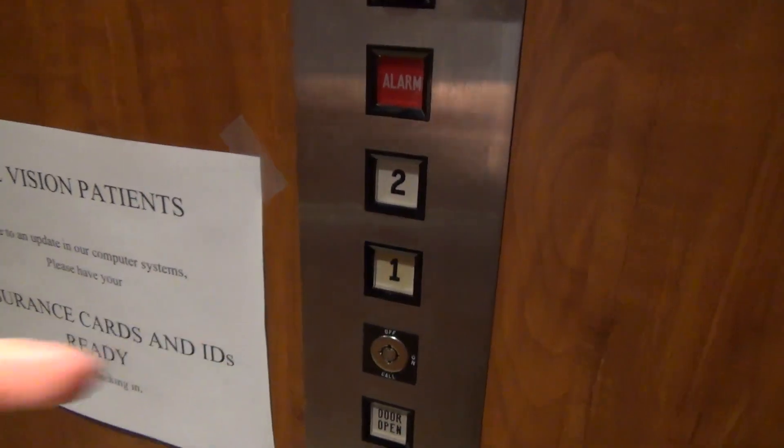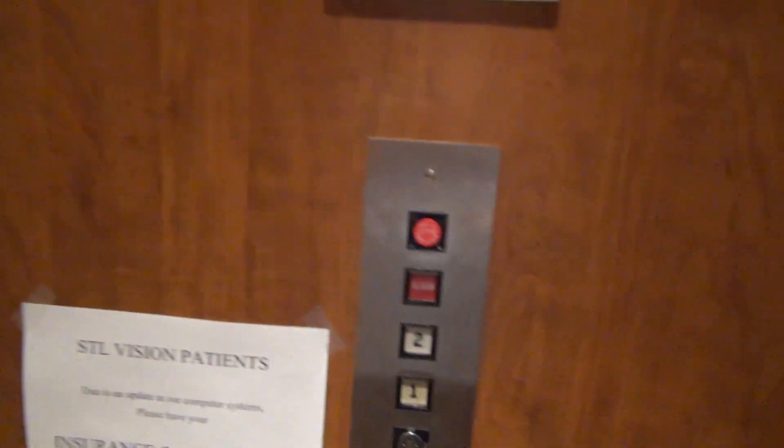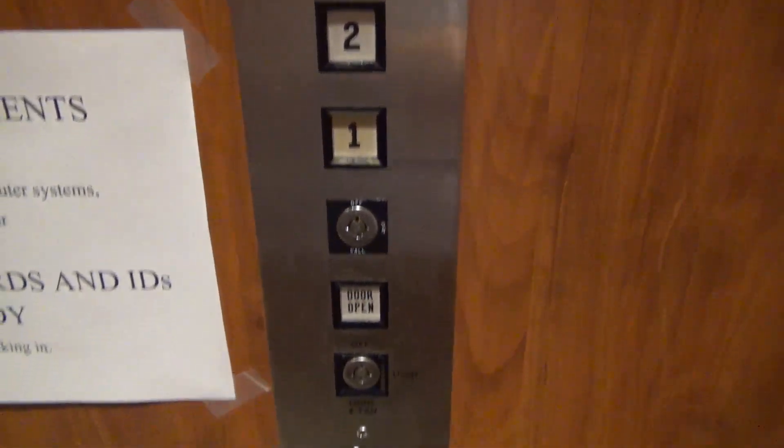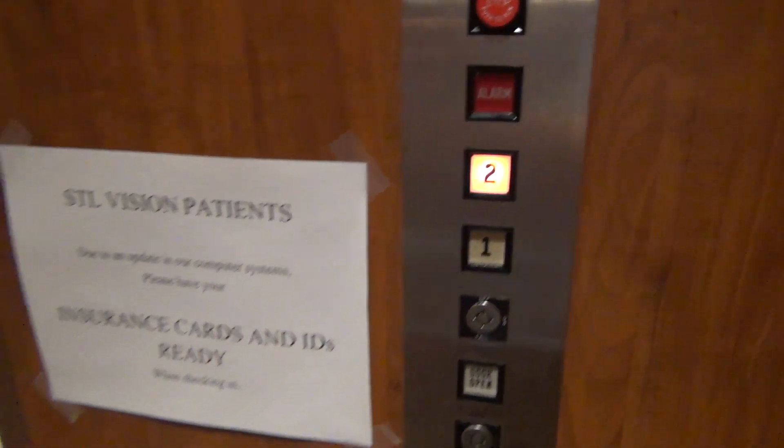Doesn't light up. Go ahead and get cab view. Look at these buttons — I think this is the first flush line I've ever seen. Gotta listen to this epic motor again.